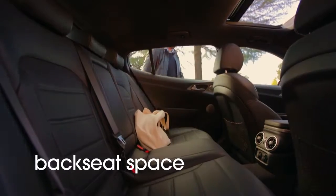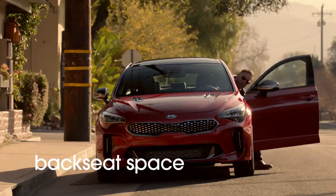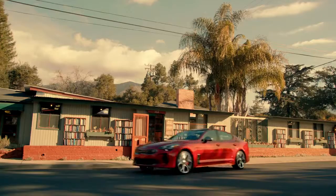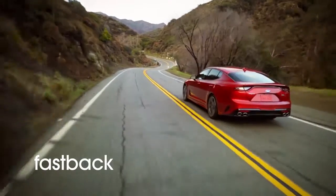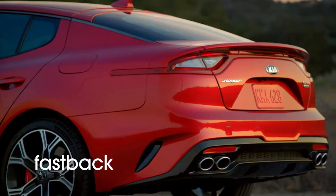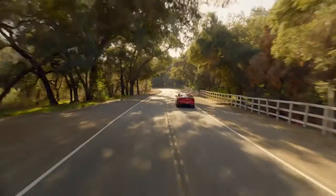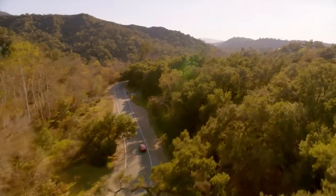I've stocked up on travel books so let's get back on the road. I'm traveling alone today but the Stinger is spacious enough if you have a few friends in the back. I'm also a fan of the fastback design — this is no boxy sedan. There's some great attention to detail. Designed in the European tradition of a Gran Turismo, it's built to fit two couples.